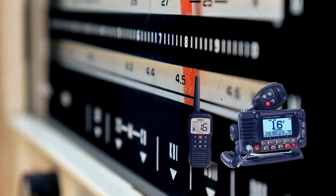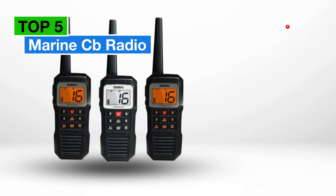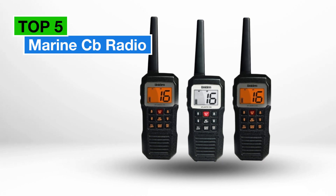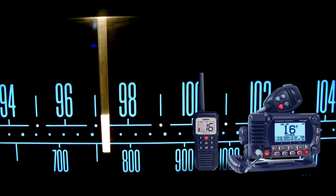Ahoy, fellow adventurers! Welcome back to our channel where we explore everything nautical. Today, we're delving into the world of marine CB radios, essential for staying connected and safe on the water. Without further ado, let's dive into our top five picks.